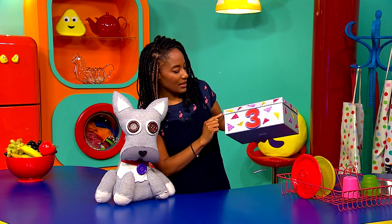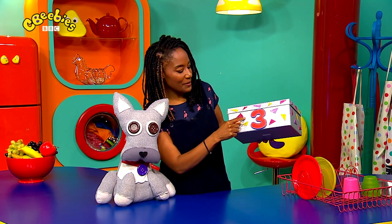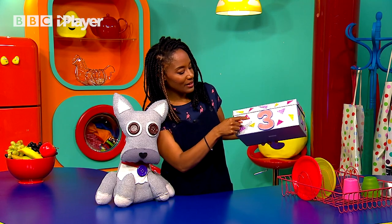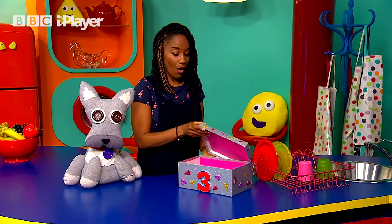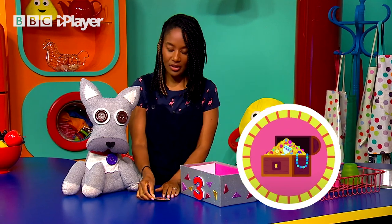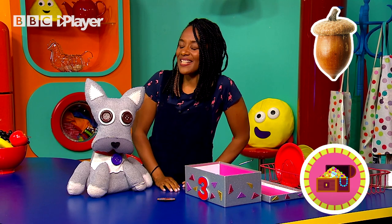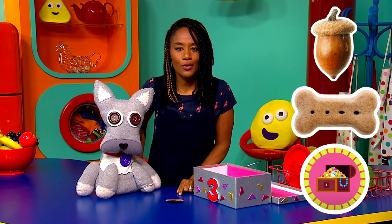There are also lots of shapes on this box. Now these shapes have three sides. Let's count them together: one, two, three. And they've also got three corners: one, two, three - which makes them triangles. Should we take a look inside? Oh I think it's a badge - it looks like the treasure hunt badge. So in box number one we had an acorn, box number two we had a dog biscuit, and in box number three we've got the treasure hunt badge.